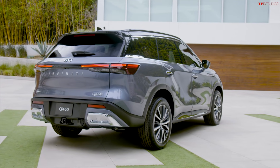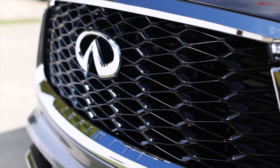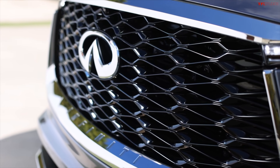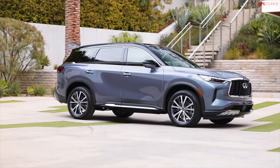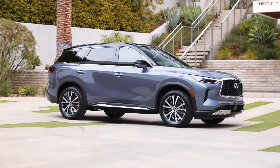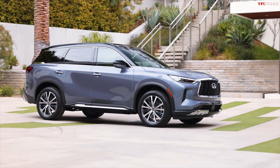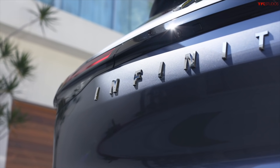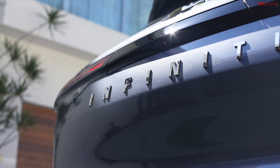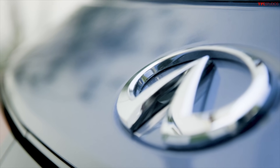Let's talk about a few things that make this vehicle different than the Nissan Pathfinder. The Pathfinder is all new — still technically riding on the old platform, but that platform is the R53 version of the Nissan D platform, and there have been so many changes that I consider it pretty much a new vehicle. The same goes for this one. This is the L51 version of the QX60.